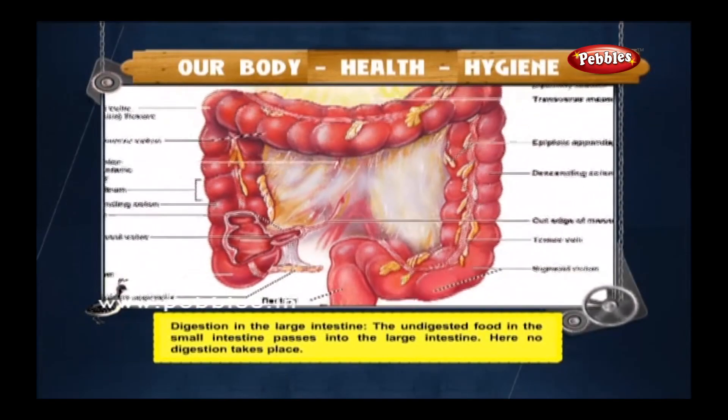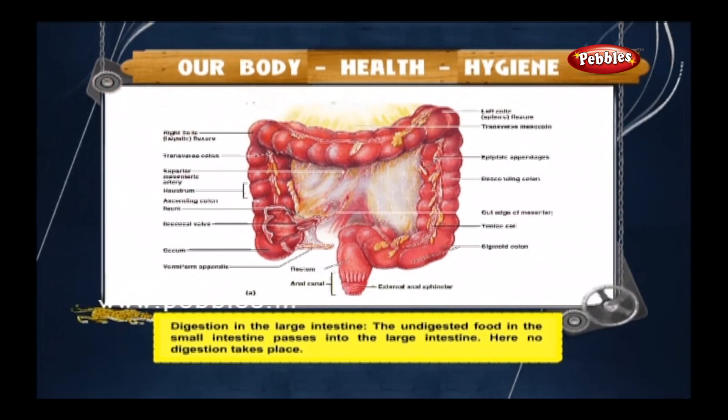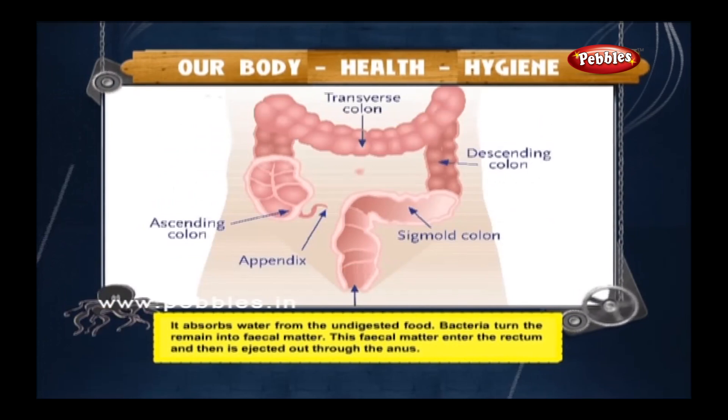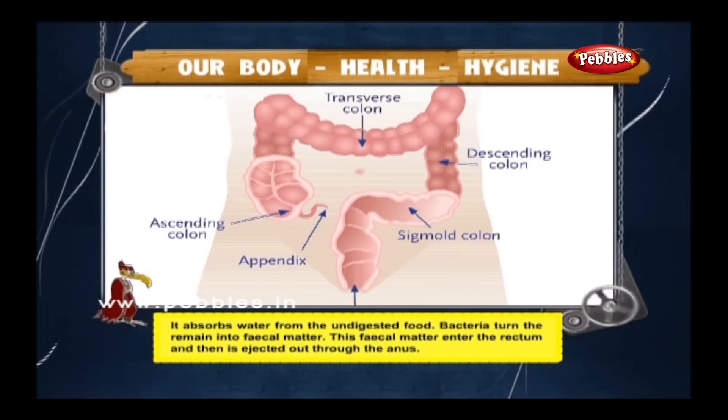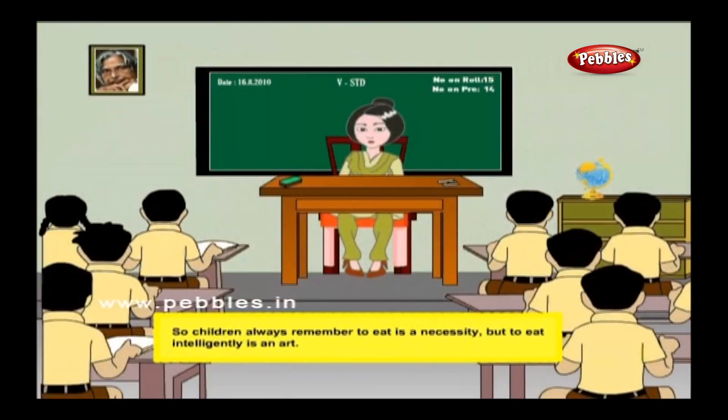Digestion in the large intestine: the undigested food from the small intestine passes into the large intestine where no digestion takes place. It absorbs water from the undigested food. Bacteria turn the remains into faecal matter, which enters the rectum and is ejected out through the anus. Always remember — to eat is a necessity, but to eat intelligently is an art.